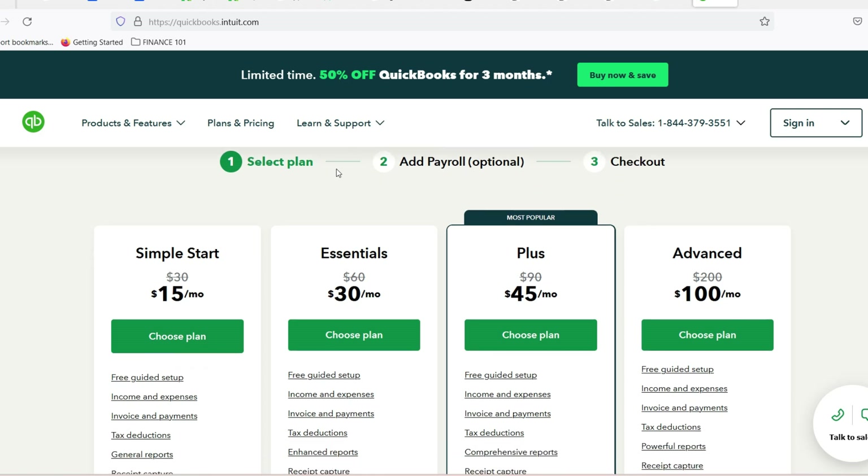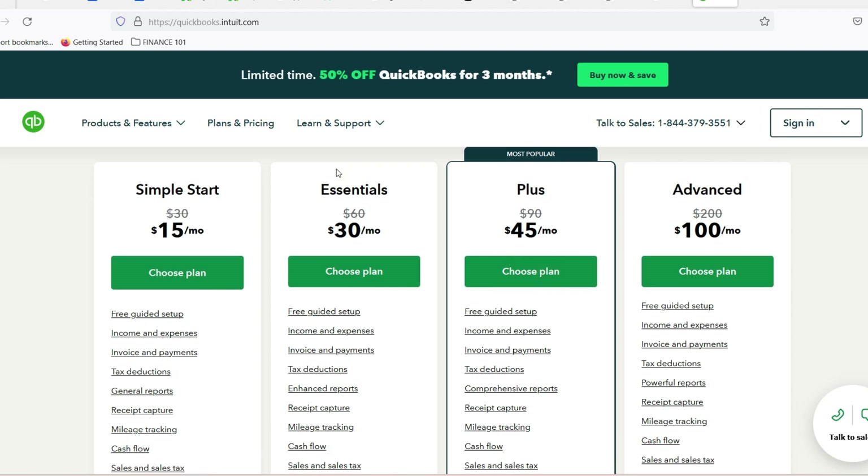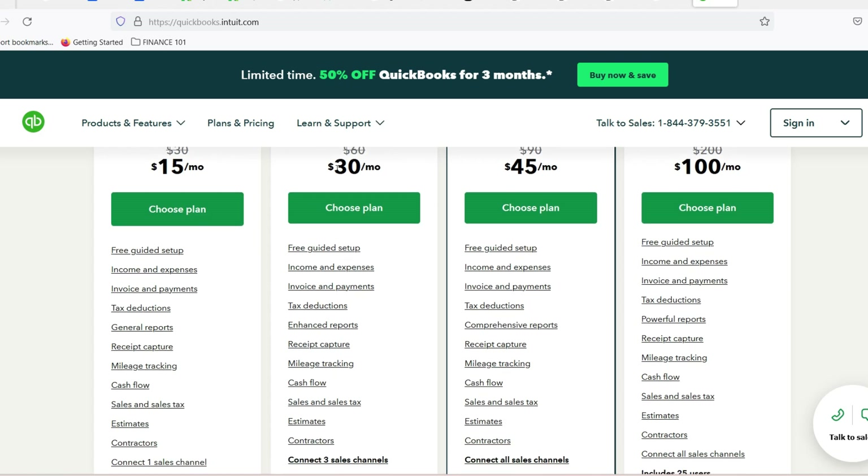Here's the catch — it's temporary. After 30 days, the free trial converts to a paid subscription unless you cancel beforehand. So make sure you set a reminder in your calendar to avoid any unexpected charges.